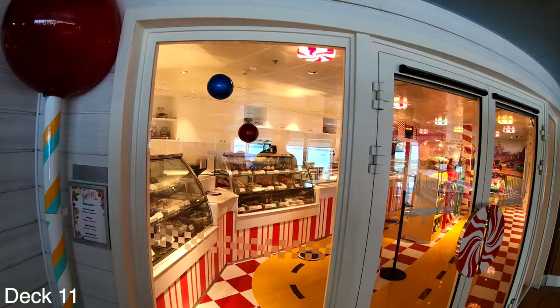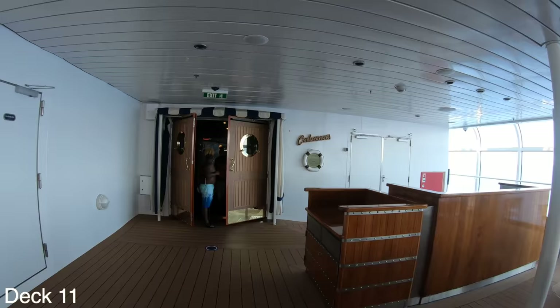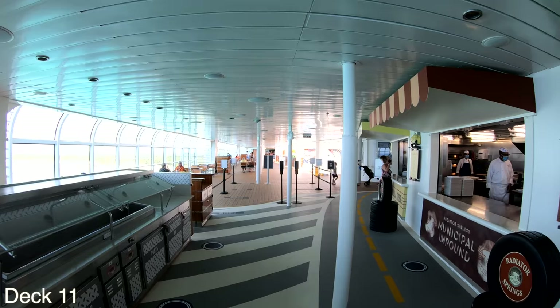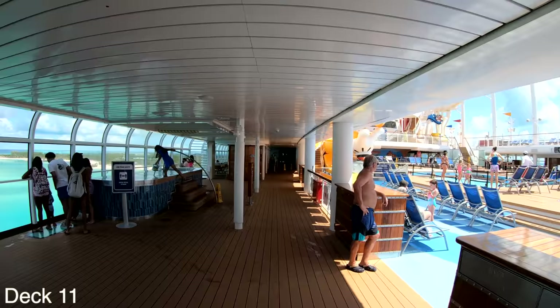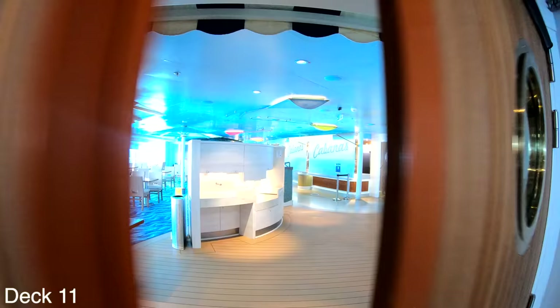Whenever you have a sweet tooth, feel free to come into Vanellope's and pick from a wide range of delicious sweets. Let's take a look at Cabana's, the buffet area. If we go by Flo's Cafe right by the pool area we go right into Cabana's.